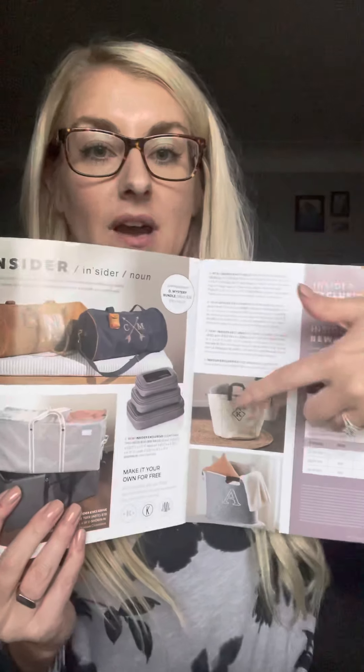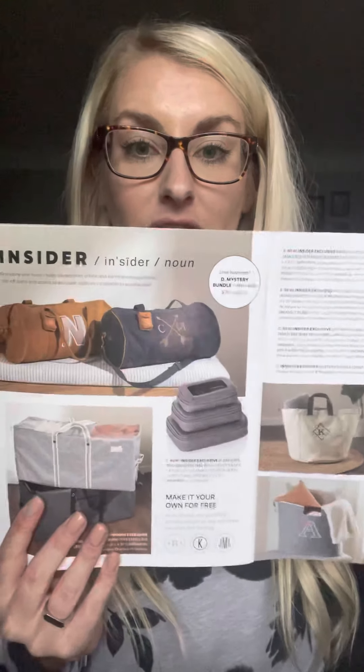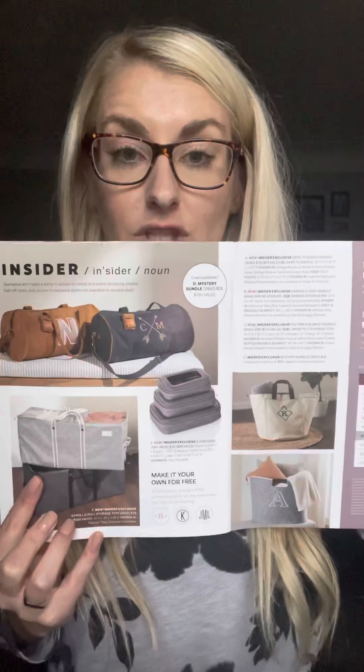We have four different categories of rewards, which is so exciting. You have the opportunity to earn insider credit, which is basically like a gift card, half price items, insider exclusives — and on that same page you have one, two, three, four, five — and then our mystery bundle, six different exclusives to choose from.